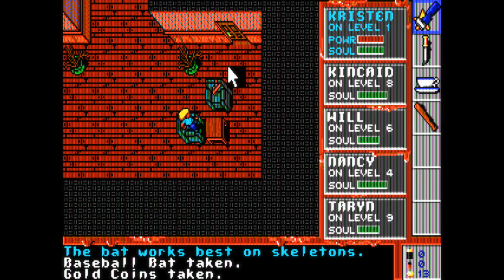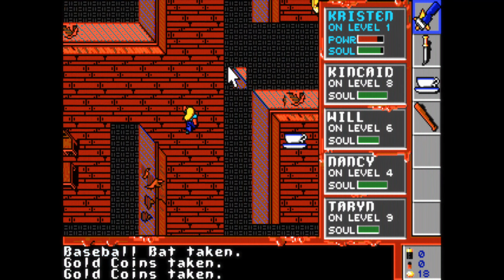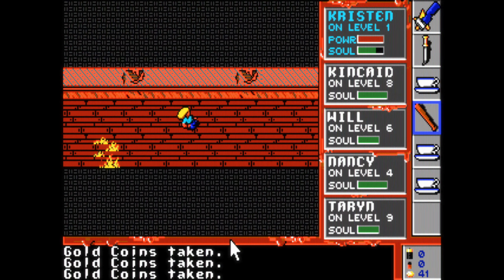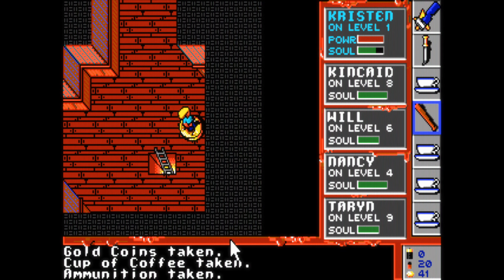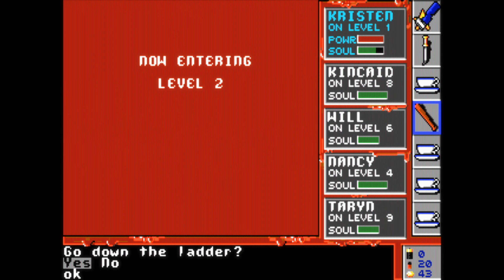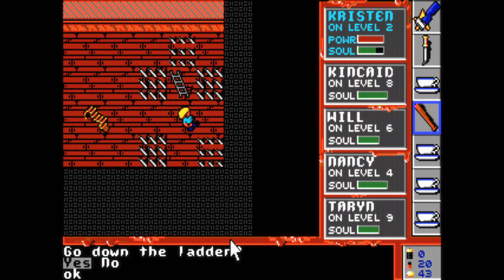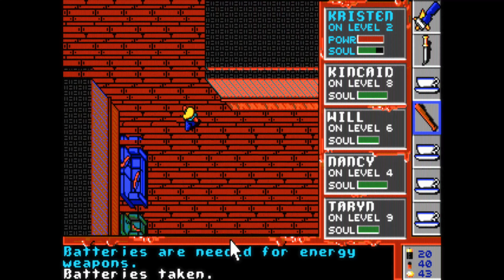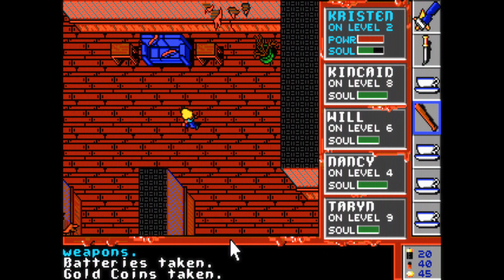You only have a single action button that's context sensitive depending which item you have selected with the mouse on the right. Killing an enemy mostly boils down to standing next to it and hitting the action key. That said, it's really nice how easy it is to get into the game, because many games of that time were rather obscure and you had to read a manual to even understand what you have to do, but this one you can figure out on your own.